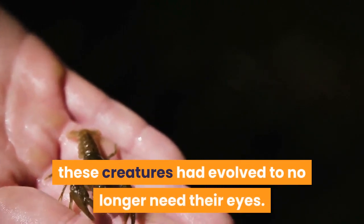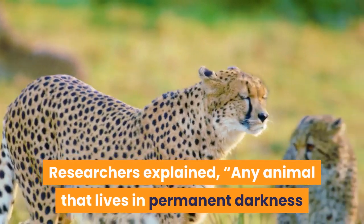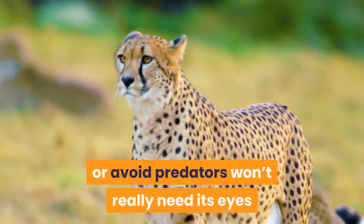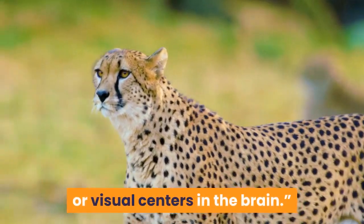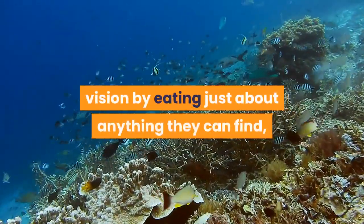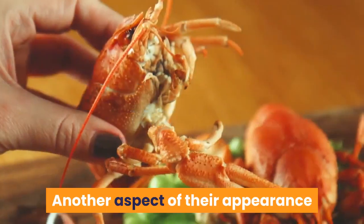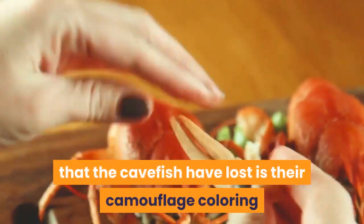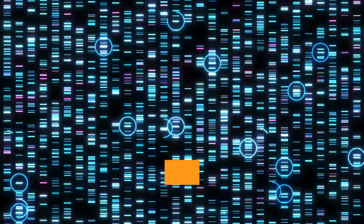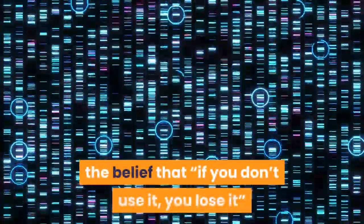Researchers explained that any animal that lives in permanent darkness and doesn't need its vision to find food or avoid predators won't really need its eyes or visual centers in the brain. These omnivorous fish compensate for lack of vision by eating just about anything they can find, including scavenging dead animals and plants. Another aspect of their appearance that the cavefish have lost is their camouflage coloring, still seen in their non-cave-dwelling relatives. This is an example of regressive evolution — the belief that if you don't use it, you lose it, when it comes to traits.